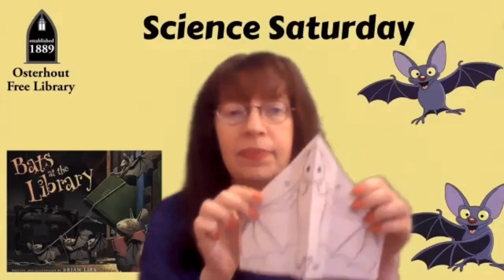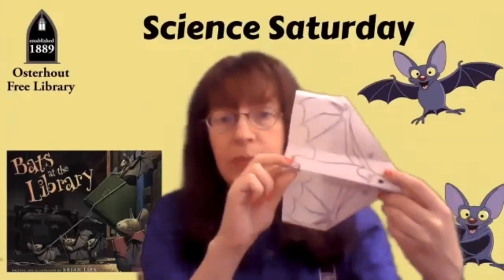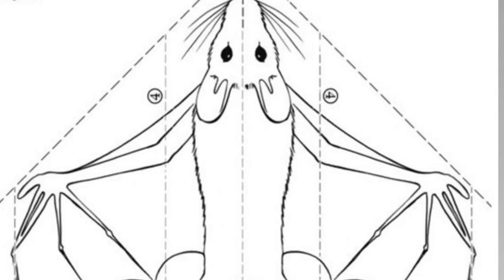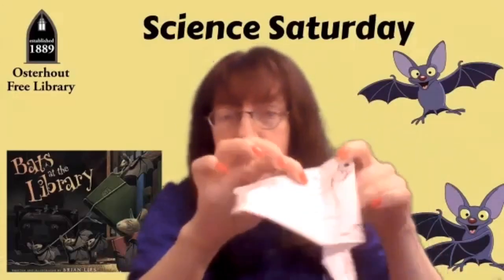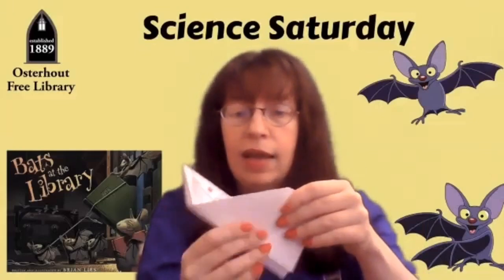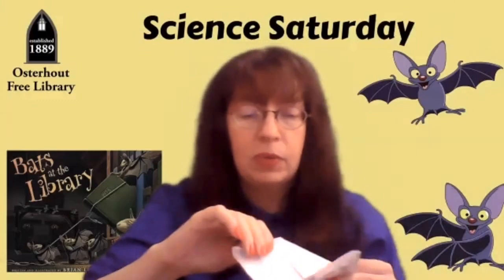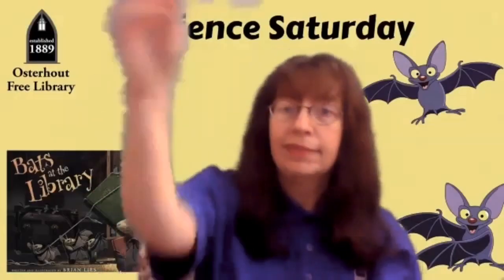Step three, you're going to fold it in half along line three, which is right here in the middle of the bat, so that the bat faces out — it's going to look just like that. Step four, you're going to fold the wings along the line like this, just like that. Fold that there, fold this one right here. And then step five, if you wish, you can fold the wings right along the side right here, and the wingtips will go up. It's easy peasy, and then you will have your own bat that flies.